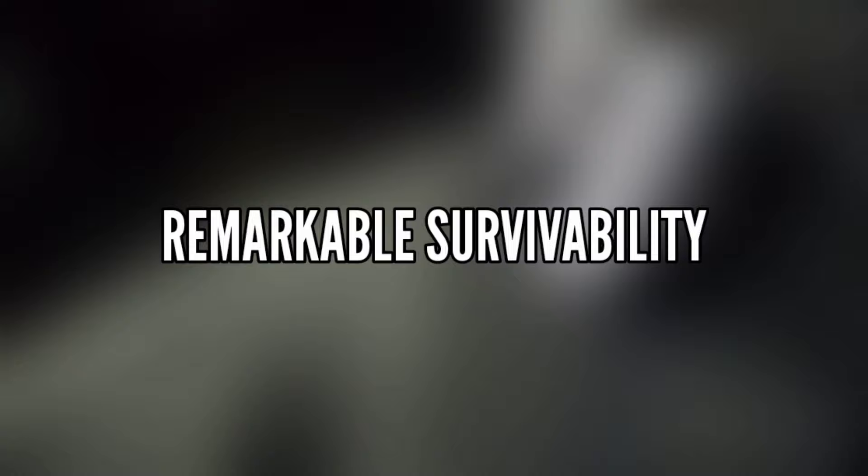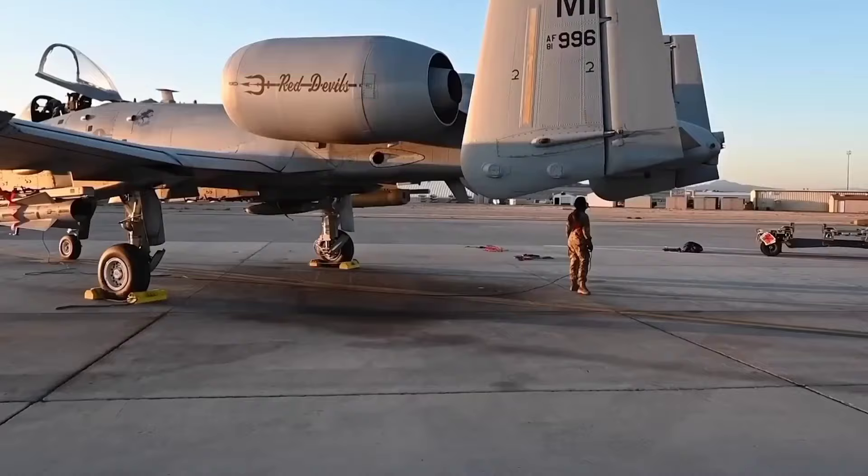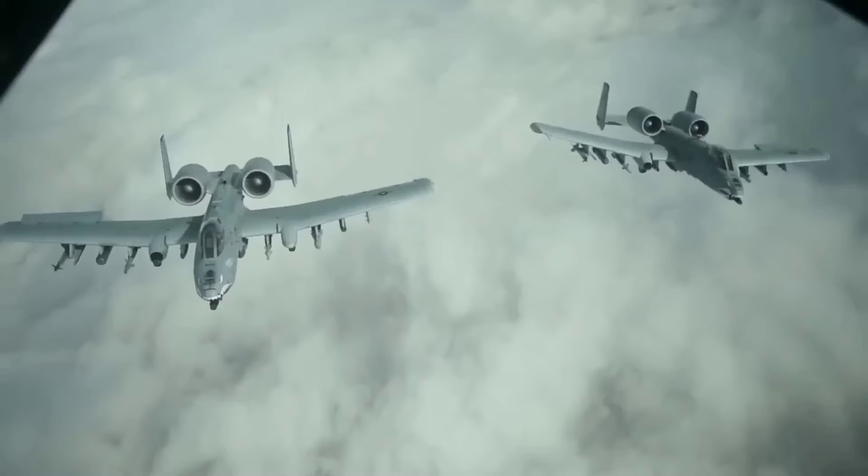The A-10 Warthog's unique design not only enhances its combat capabilities, but also ensures it can survive in the most challenging of conditions. The aircraft's honeycomb panel design on its leading edges, such as the wing and tail, makes it more resilient to battle damage. This means that even when faced with multiple direct hits from armor-piercing and high-explosive projectiles, the A-10 can endure the onslaught and return to base safely.